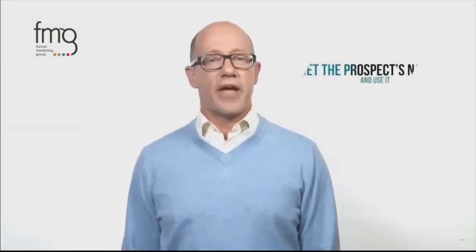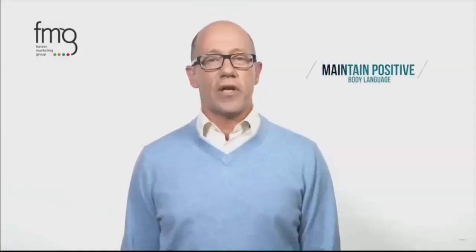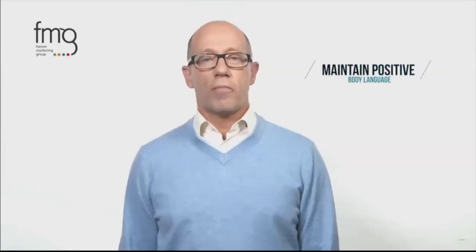Number one: get the prospect's name and use it. When you demonstrate to the person on the end of the line that you care enough to remember their name, you get their attention. Number two: maintain positive body language. Even though your prospect can't see you, your body language is very important on the phone. Your tone is affected by your posture and your mood, so your prospect will notice the change in your voice when you sit upright or even stand and when you smile broadly.